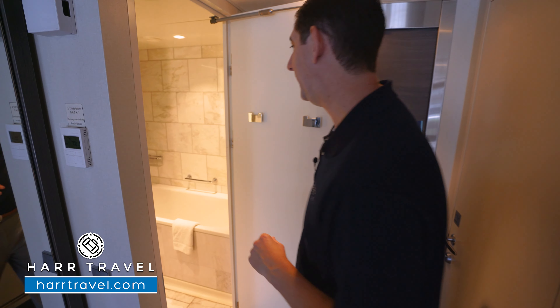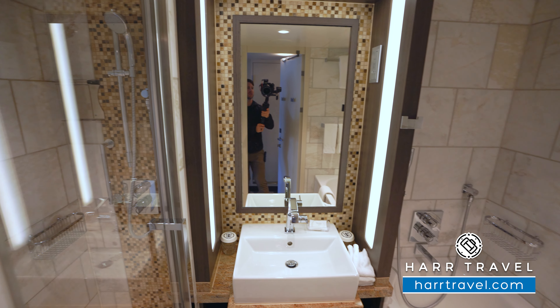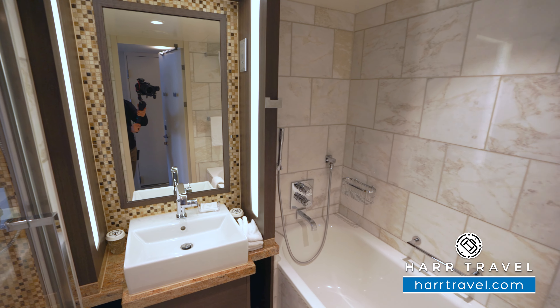Just across, you're going to find the full bathroom. As I step in, you're going to have another vanity with plenty of storage underneath, a nice large mirror, and a plug for a razor.